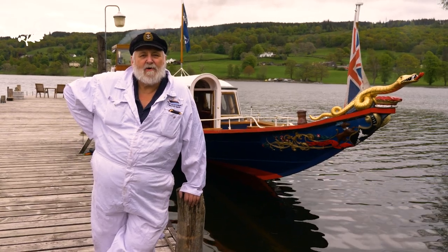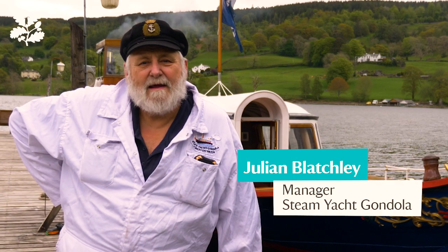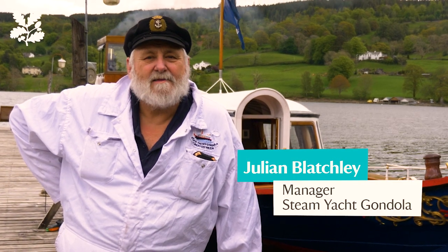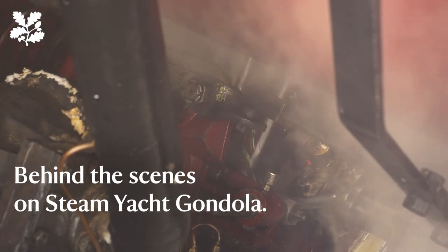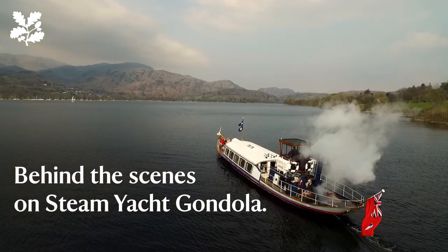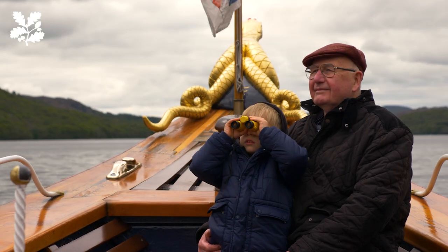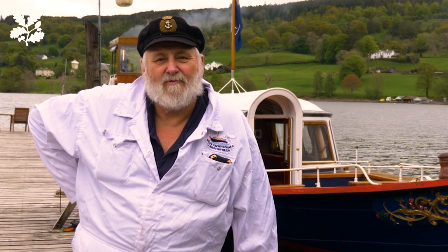Good morning ladies and gentlemen and welcome to Historic Steam Yacht Gondola. My name is Julian, I'm the manager here. Today we're going to take you behind the scenes and show you the light up, the starting of our boiler and bringing it up to pressure. Then we're going to take you out on the lake for a tour around beautiful Coniston, show you how we greet our guests on board and introduce them to the incredible 160-year history of Gondola.